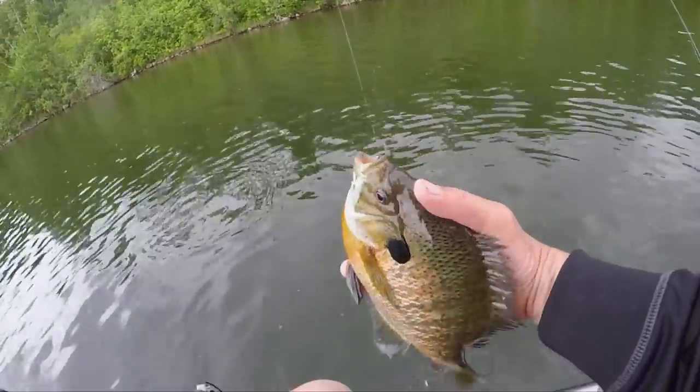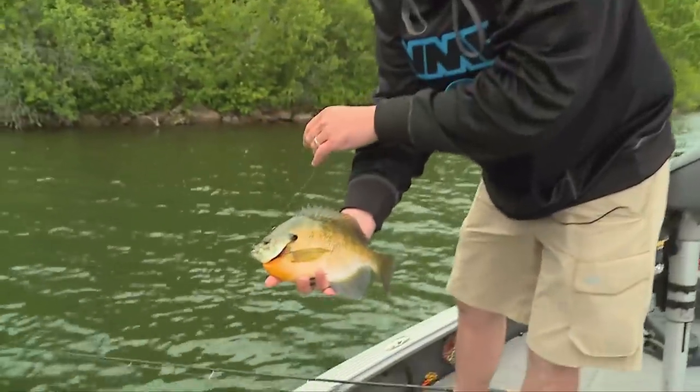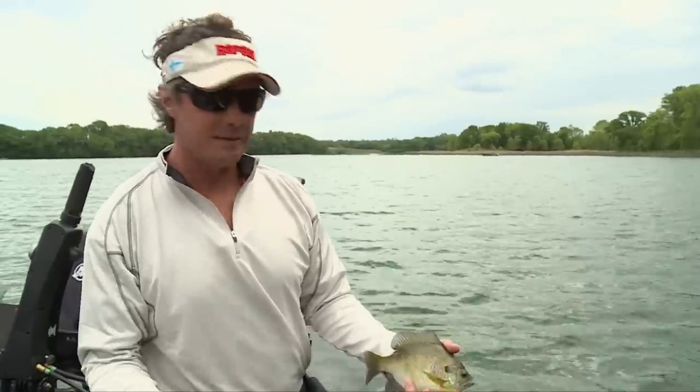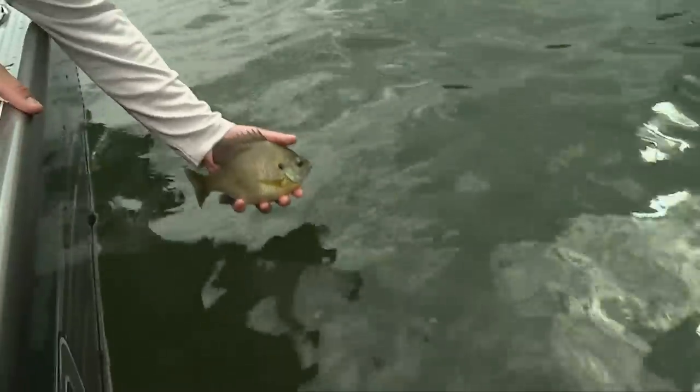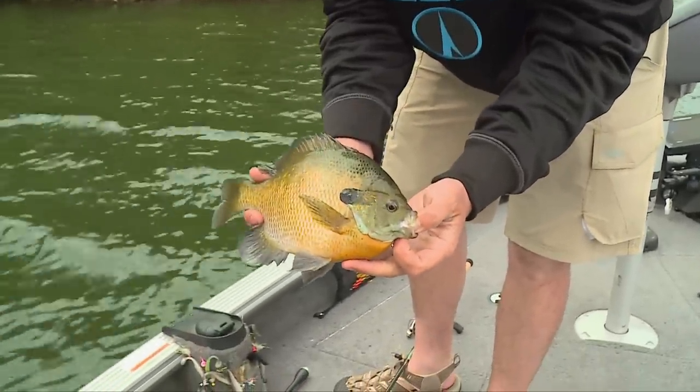Wow — another just huge, huge, huge bluegill. We gotta let these big fish go. A fish like that is like a 50-inch musky — you know it's amazing when you're catching them like that.